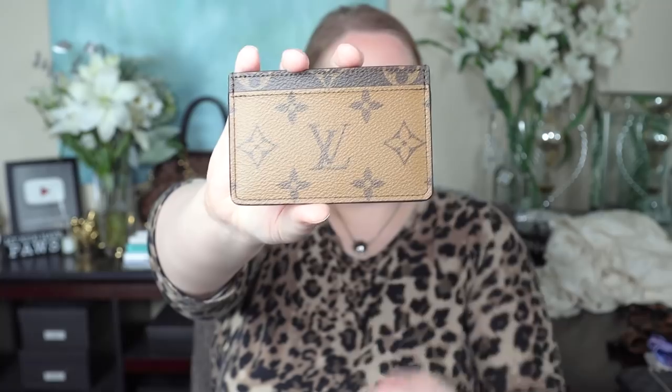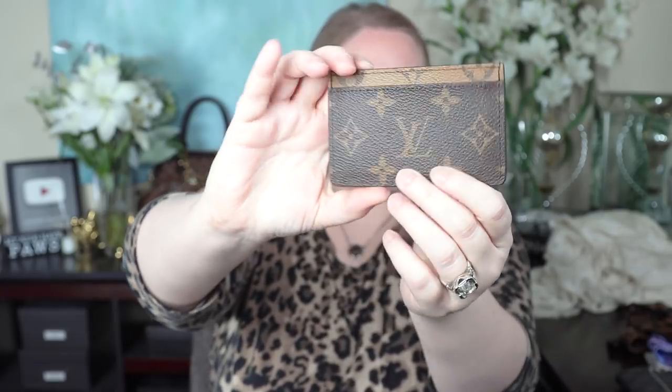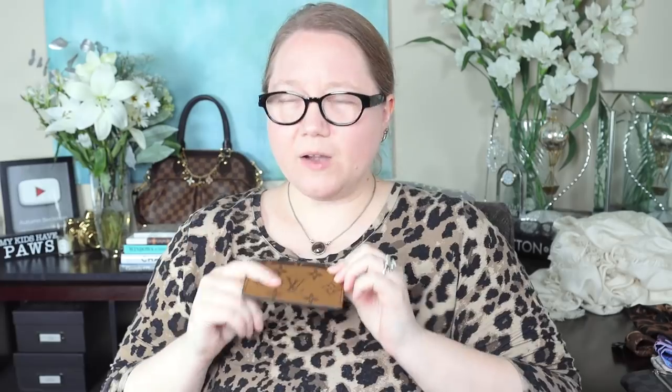I also have this card holder in Monogram and Reverse Monogram — the only card holder I have from them. I wanted a piece in Reverse Monogram, but I really don't like this card holder very much compared to every other card holder I have. It's my least favorite: it doesn't hold much, the canvas isn't very pliable, and it's not that functional. It looks pretty in pictures, but I don't find it very practical.